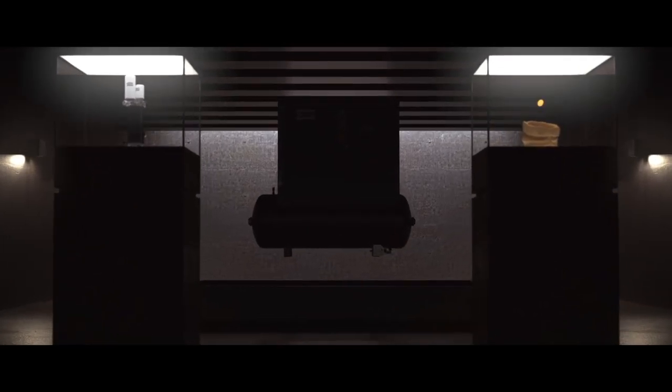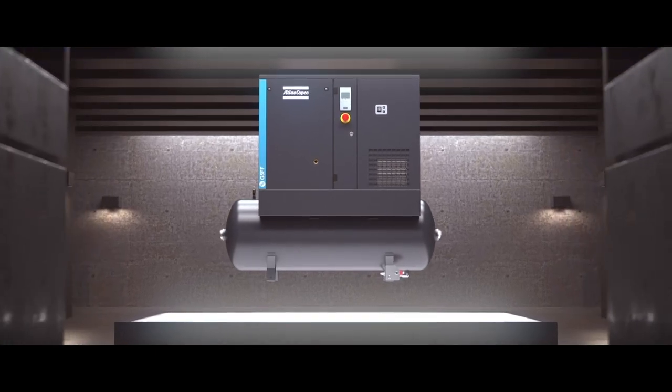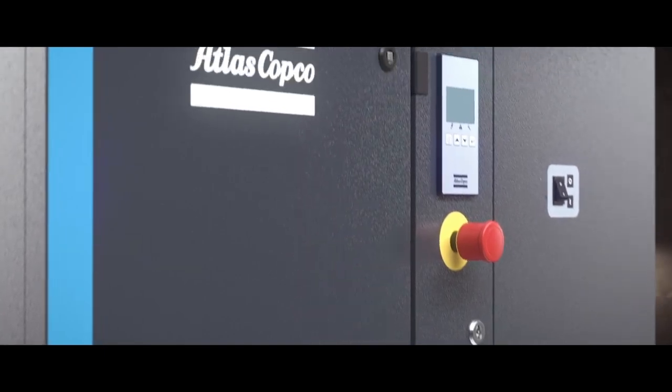Some compressors deserve a grand reveal. Meet the Atlas Copco G2-7, the rotary screw compressor that'll take your workshop to the next level.